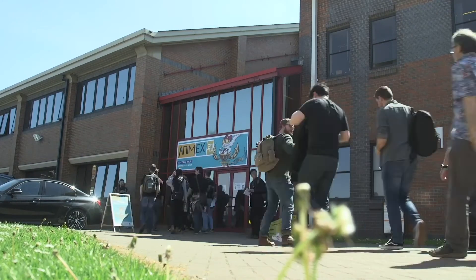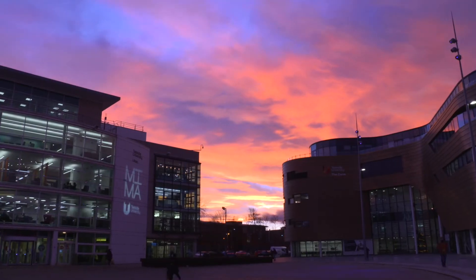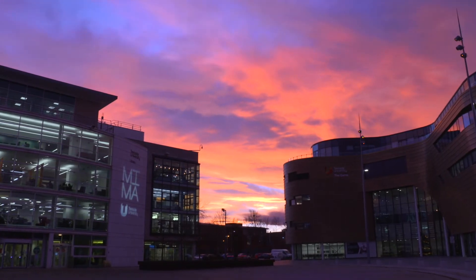The campus here is actually really good. The facilities such as the library and the student union are marvelous. Just make sure you're passionate about what you're doing and everything should work out.